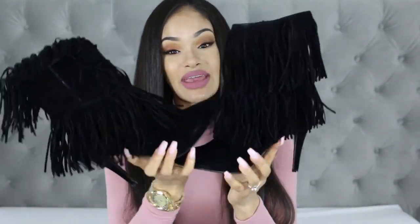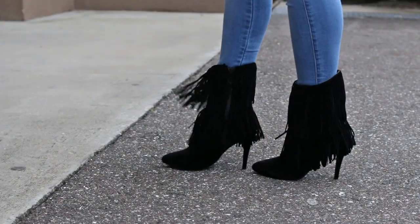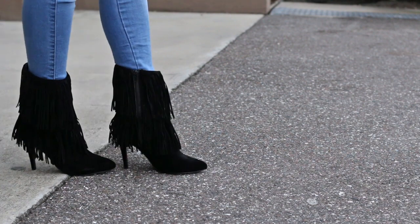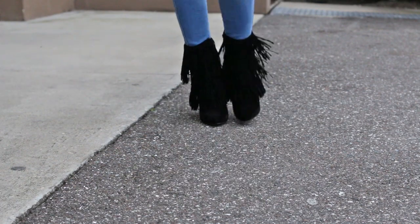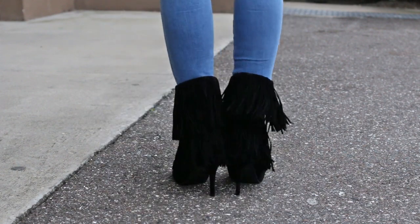The next heels kind of fall into the bootie category, but they do have a heel, which is why they're in this haul. They are these fringe heeled booties, and they are really, really cute. I love the way they move when I walk in them — I just like looking down, it looks really cool. The heel isn't very high, but the fringe gives the appearance of a longer heel because you don't really know where the heel starts. They're pretty comfortable, though not the most comfortable since they have a pointed toe. But I wouldn't say they're uncomfortable.